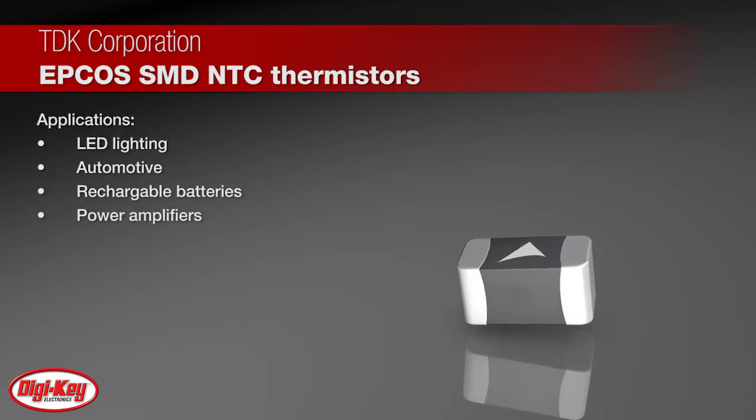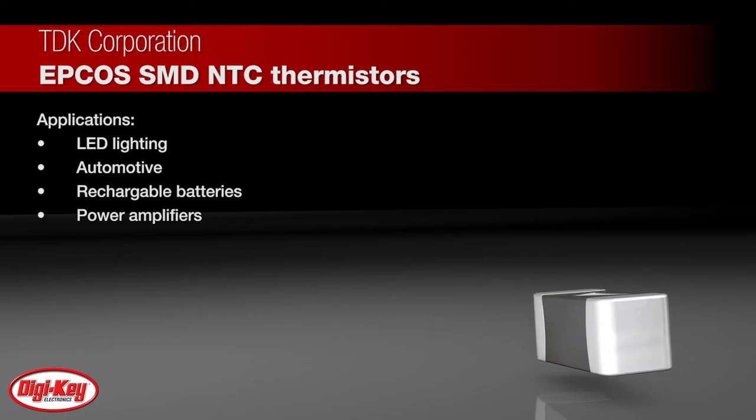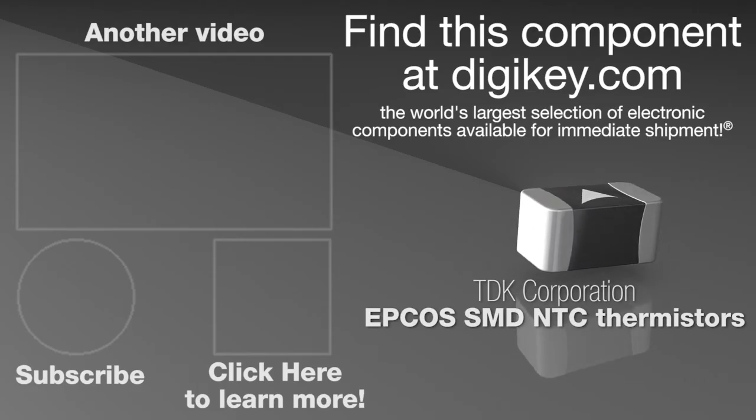EPCO's brand NTC thermistors are simple but very sensitive and accurate sensing elements for measuring and controlling temperature in circuits, in applications like LED lighting, automotive, rechargeable batteries, and power amplifiers. To learn more, visit this product page on digikey.com.